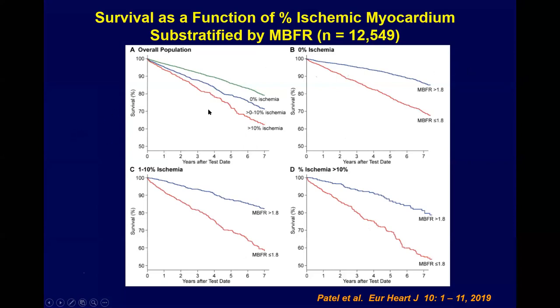Work from Krishna Patel's group shows that the amount of ischemia present has a bearing on all-cause mortality, and when you add flow reserve data to patients with no ischemia, or with 1-10% ischemia, or greater than 10% ischemia, additional prognostic stratification is achieved.